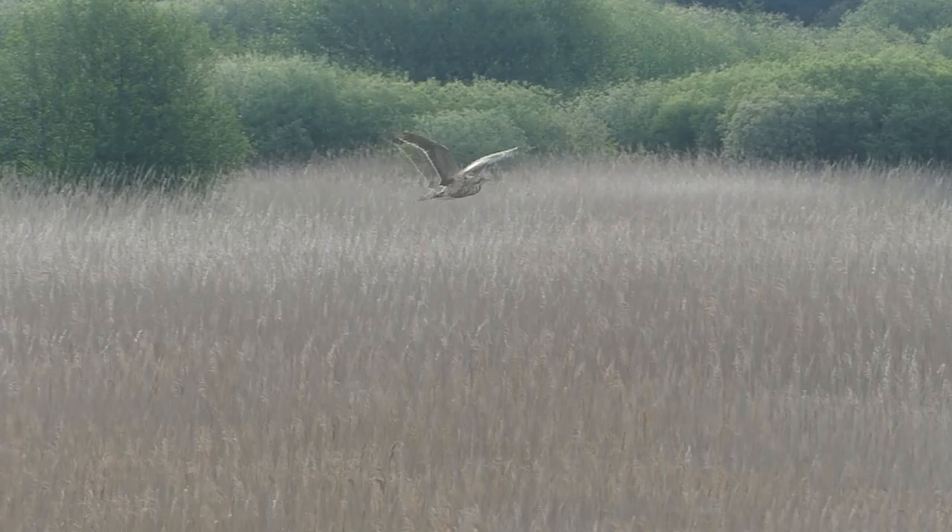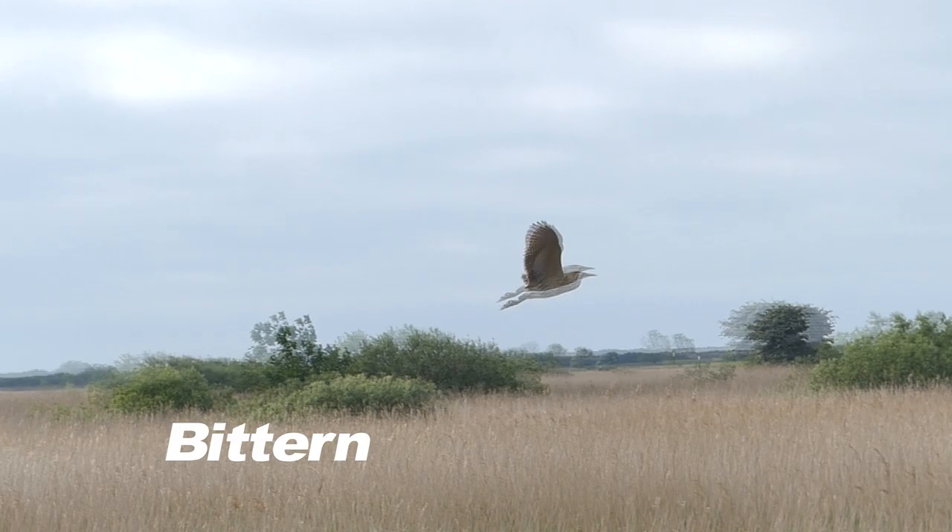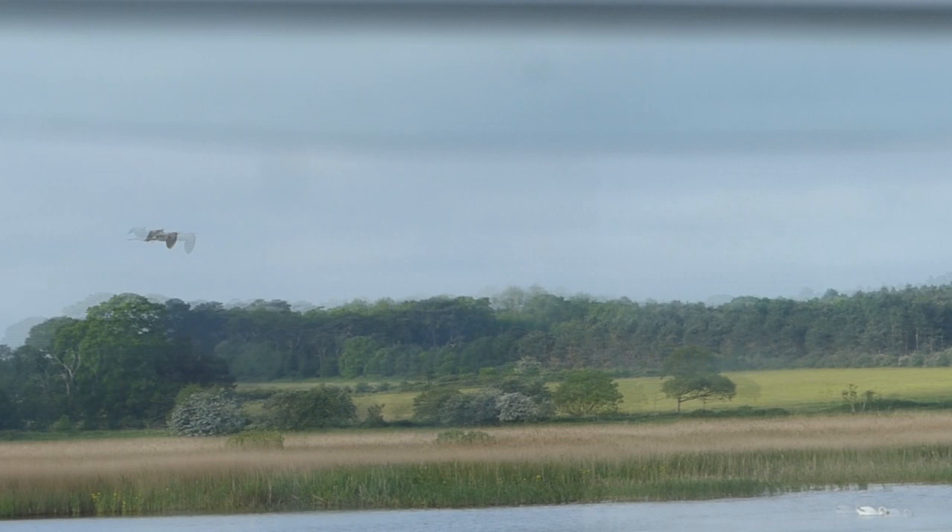After dropping to only one booming male in the 1990s, careful water level management has led to around a dozen males being present annually. And the application of techniques pioneered at Minsmere has led to a national revival of this species.